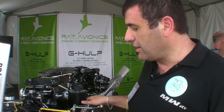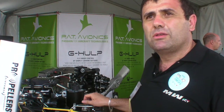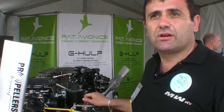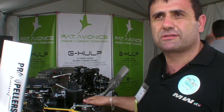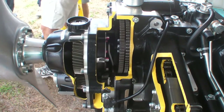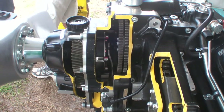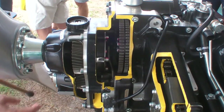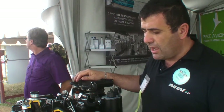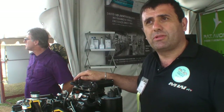We have power from 115 horsepower to 150 horsepower with the same core, the same weight, and the same dimensions. Our engine adopts a gearbox to obtain high power with low propeller RPM. This is an advantage for noise and for efficiency of traction. A problem with geared engines is absorbing the torsional vibration on the propeller axis.